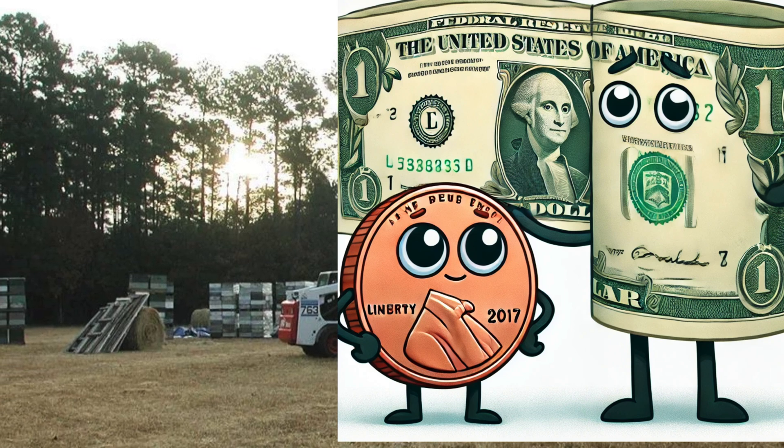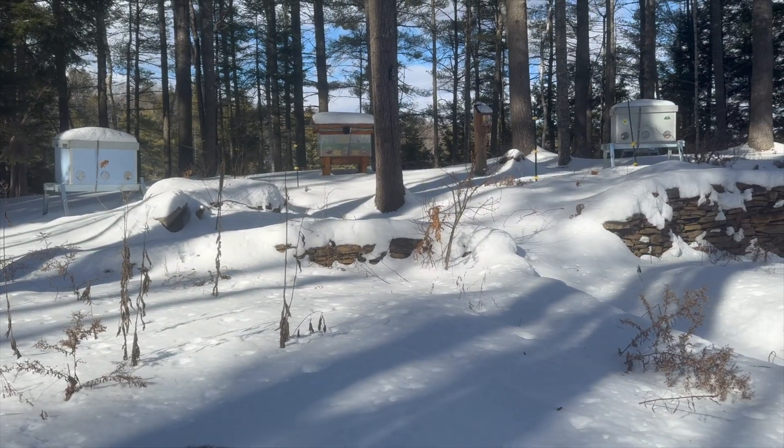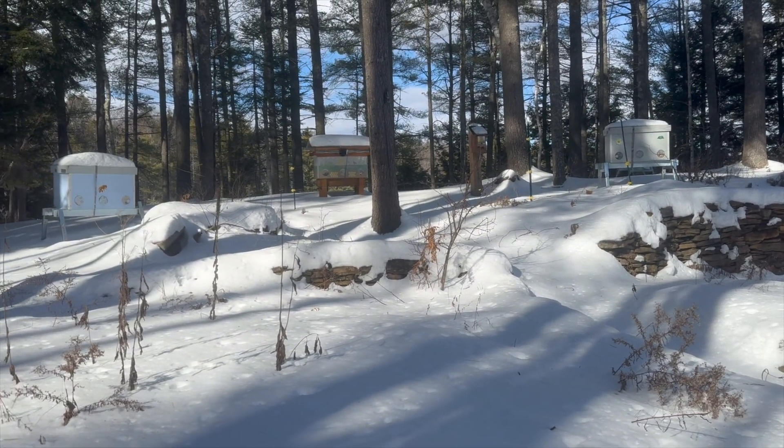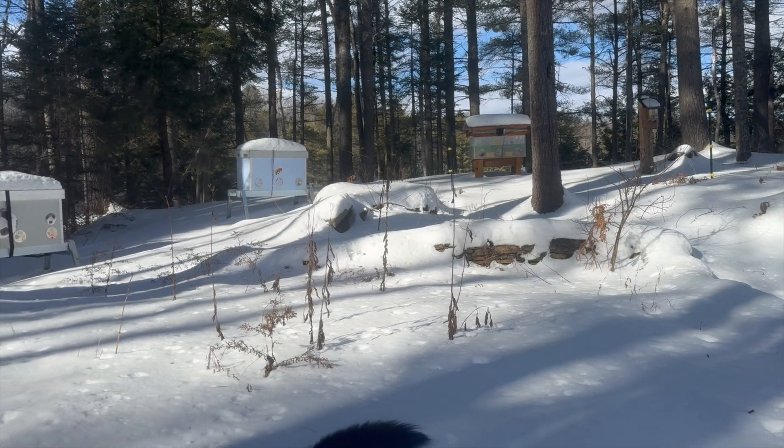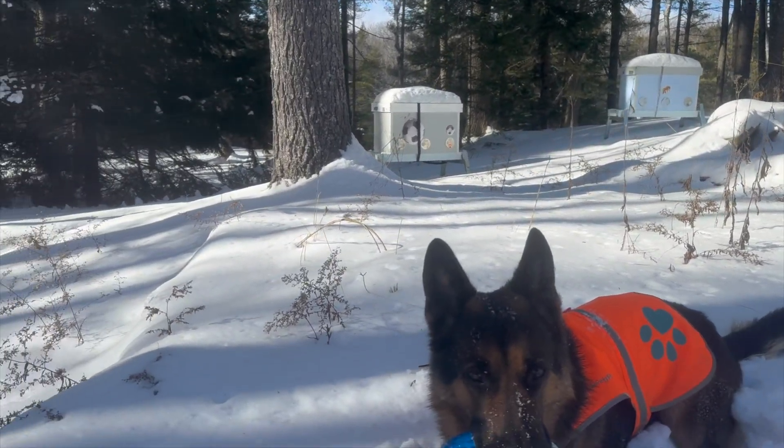What if, instead of short-term rentals through bee brokers, the large almond growers and other large farmers kept most of their beehives themselves in mostly stationary beehives? In the end, they would save both dollars and the honeybees.